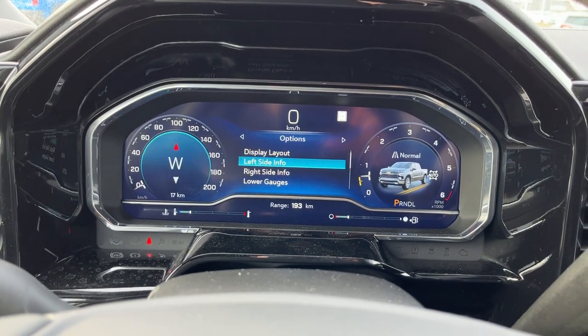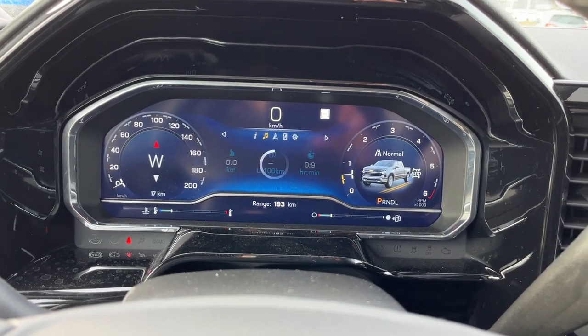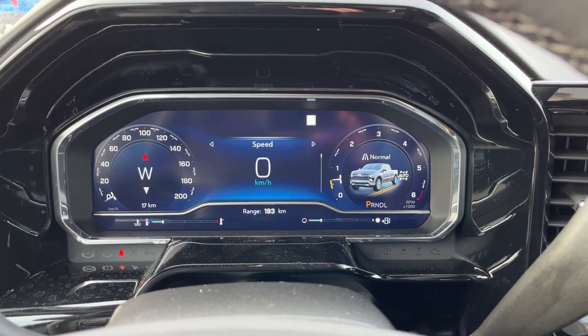In the center we can adjust all of our layouts as well as all of our information systems throughout. We can also display our audio, navigation and phone as well as a digital speedometer if we choose.